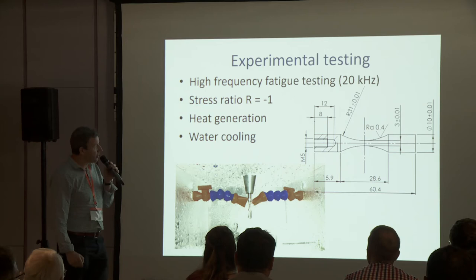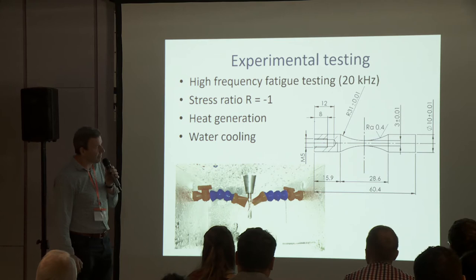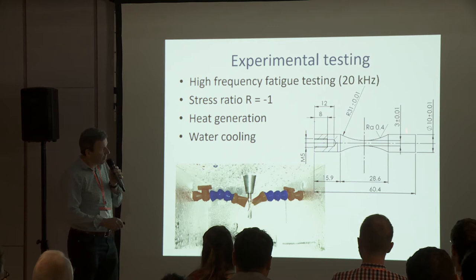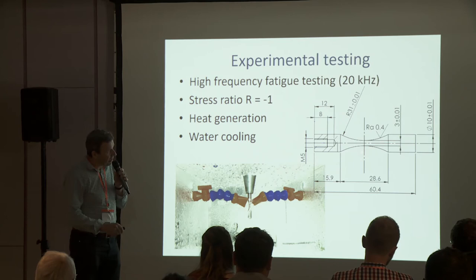We used high frequency fatigue testing at ultrasonic frequency 20 kHz. The specimens for these tests must be precisely adjusted to exhibit the intrinsic frequency near to 20 kHz. So the dimensions of the specimens were calculated to have the intrinsic frequency of 20 kHz.